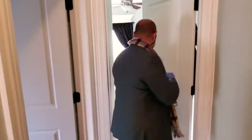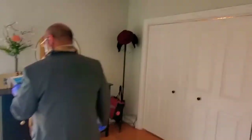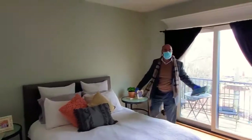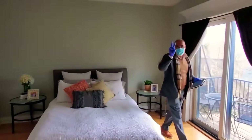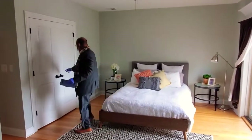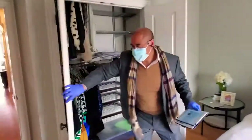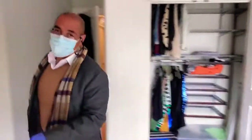Master bedroom is through here with an ensuite bath. You're looking at measurements of 16 by 12. Two closets — first closet right over here. We're going to note an alpha custom closet. This used to be an owner's unit.